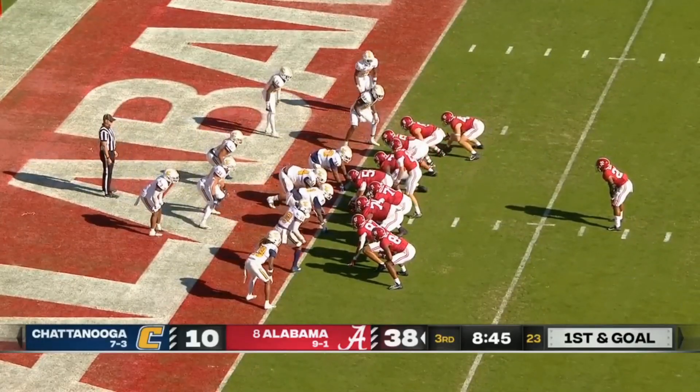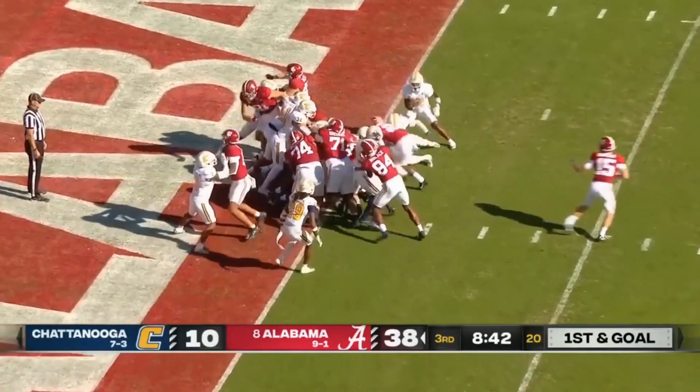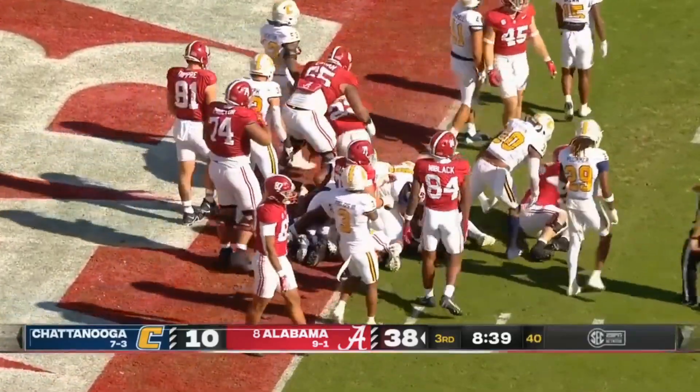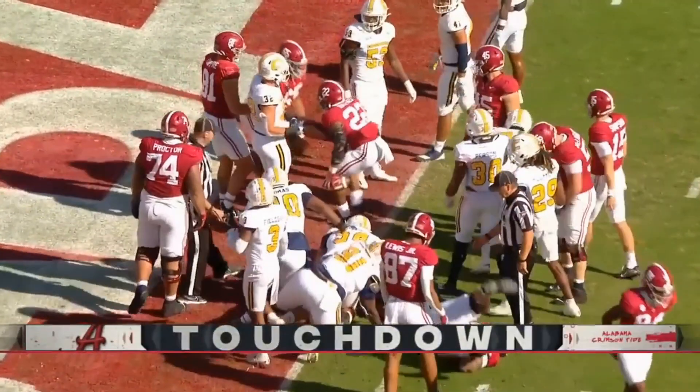They got the big boy package with three tight ends, and Justice Haynes is the running back — he gets the carry, and he is in there for the touchdown!